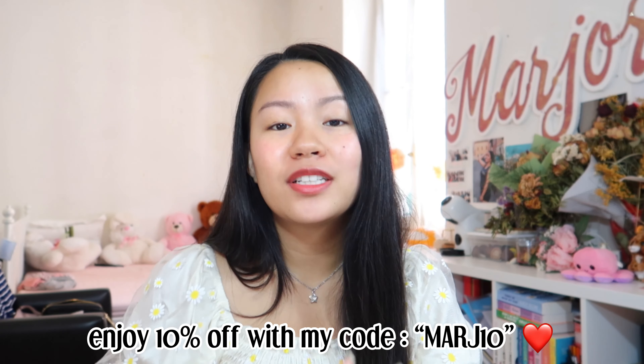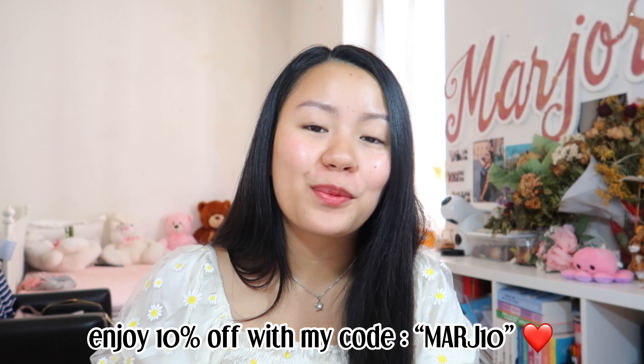Their products make great gifts for occasions like birthdays and Christmas. One thing I really like is that they have couple pajamas, which would be a perfect gift for your loved ones on special days like Valentine's Day, anniversaries, or monthsaries — a really cute gift. They also provide a card-writing service if you leave a remark when ordering. You can use my discount code MARCH10 for 10% off your purchases on their website.